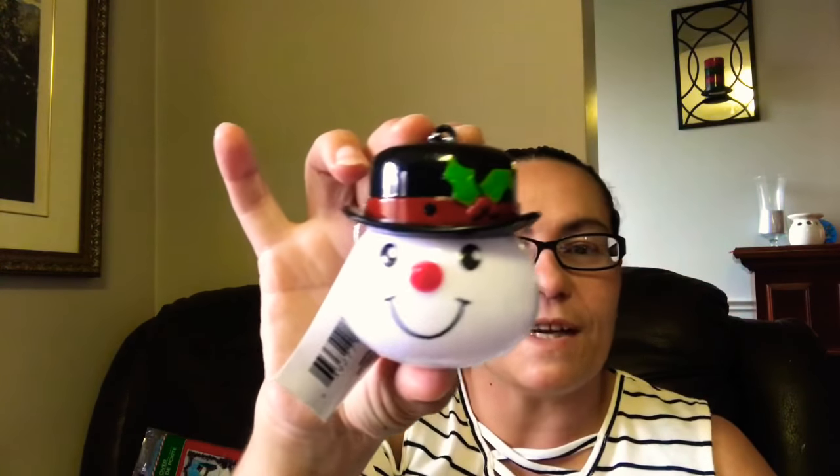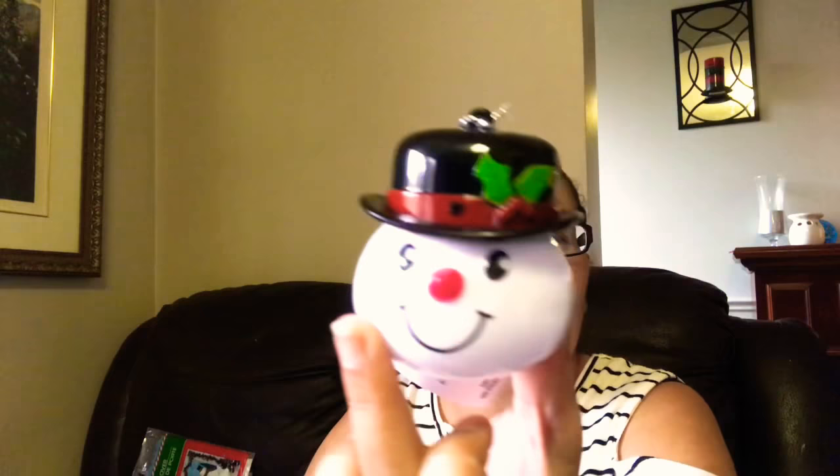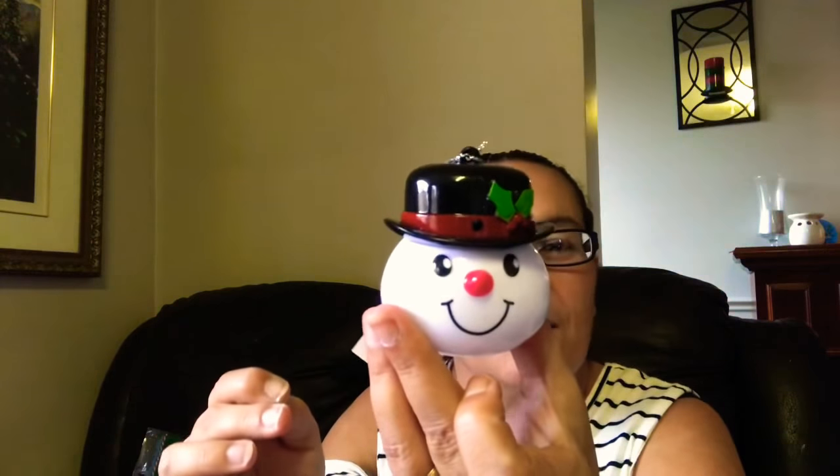I also came across these motion-activated ornaments by Christmas House. You get Frosty the Snowman — it's motion activated, there's a button in the back you can press and it sings. It lights up in red. Then I found Old Saint Nicholas — Santa Claus — and I turned that one on too. It lights up and sings just like the snowman.